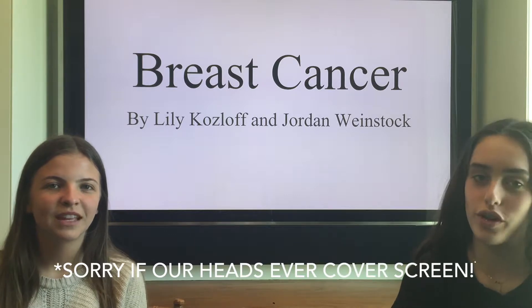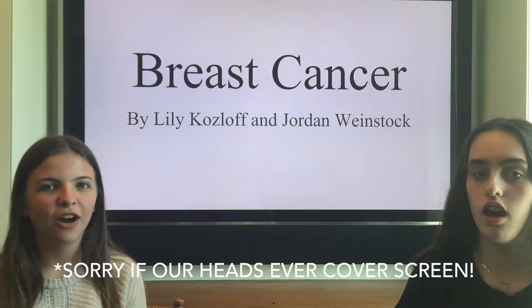Hi, I'm Lily, and I'm Jordan, and welcome to our research project on breast cancer.